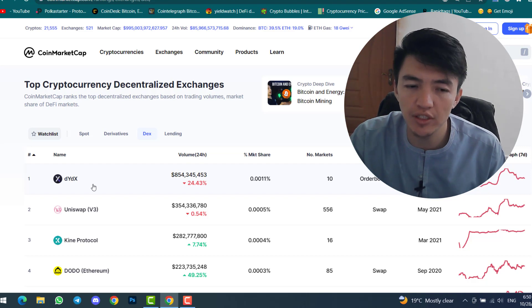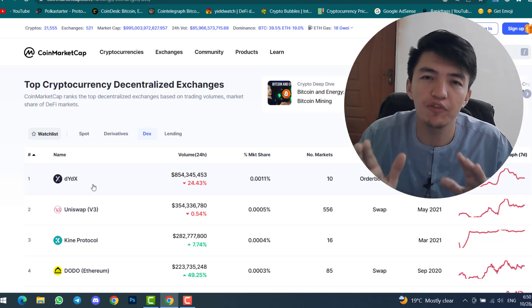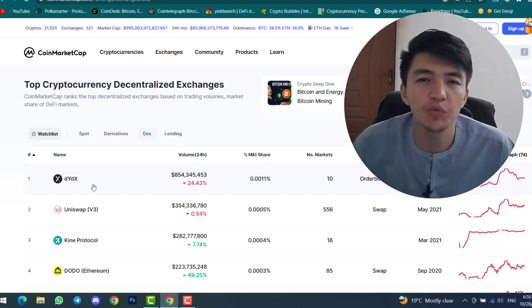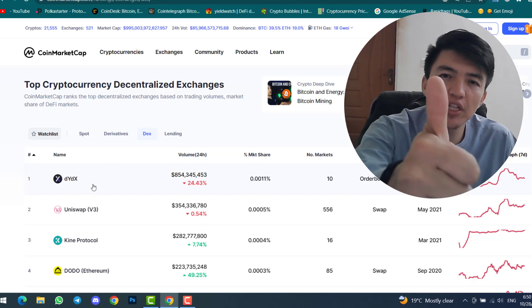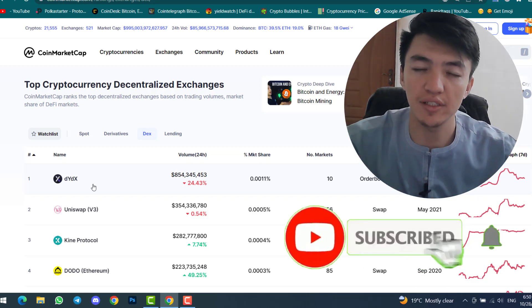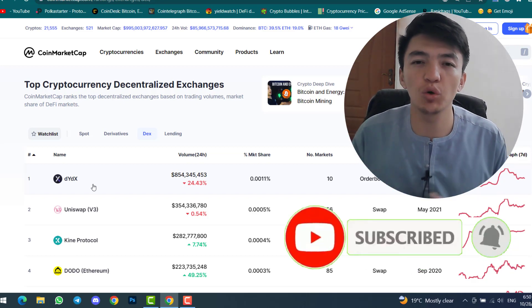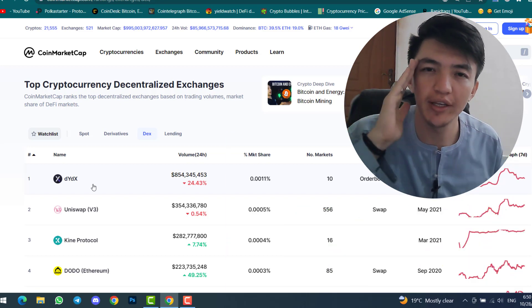This is how you can find centralized and decentralized exchanges inside coinmarketcap.com — it is very easy. If you are a beginner, you can find which exchange is the best and where you should start in order to make profit. If you have any questions, feel free to ask in the comment section. If you liked this video, smash the like button. If you haven't subscribed yet, click the subscribe button and hit the bell icon to get notifications when a new video is uploaded. See you in the next video!